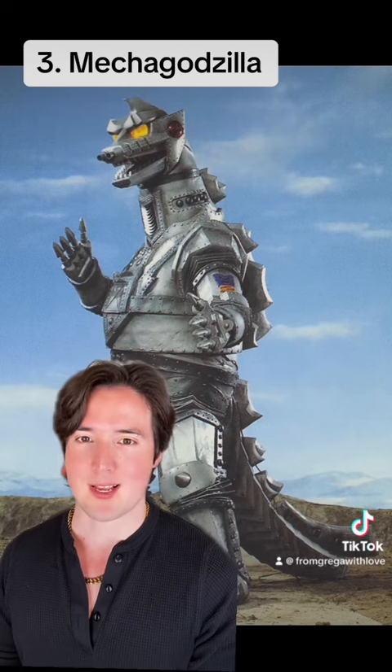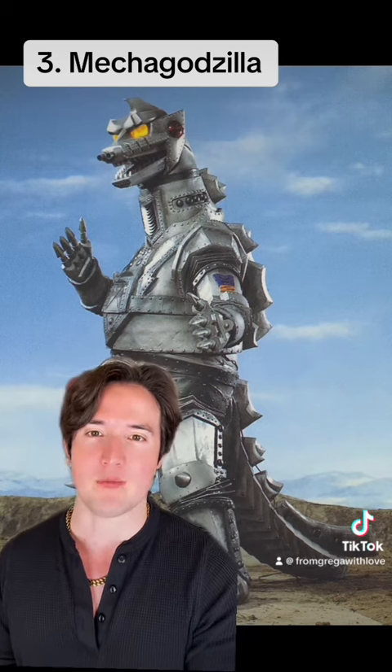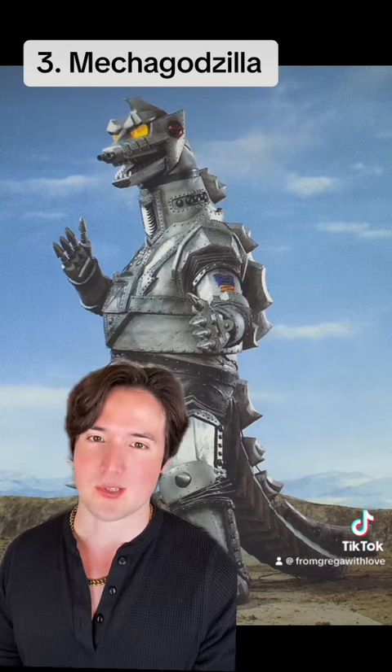That scene in Godzilla versus Mechagodzilla, where Mechagodzilla is just unloading all of his firepower on Godzilla at once, is one of my favorite moments in the series.